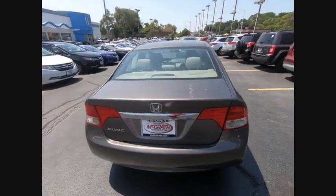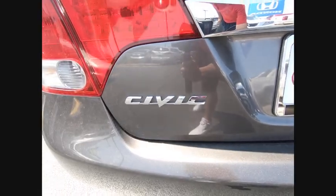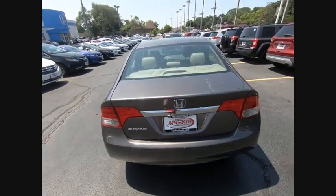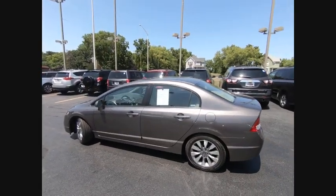Stability control, traction control, anti-lock braking system, keyless entry, steering wheel audio controls, leather-wrapped steering wheel, driver airbag, power steering, adjustable steering wheel, floor mats.